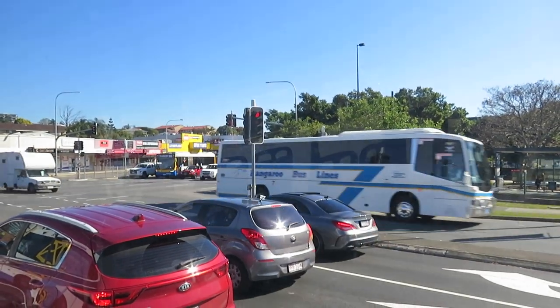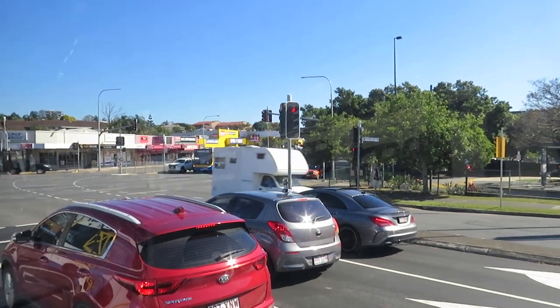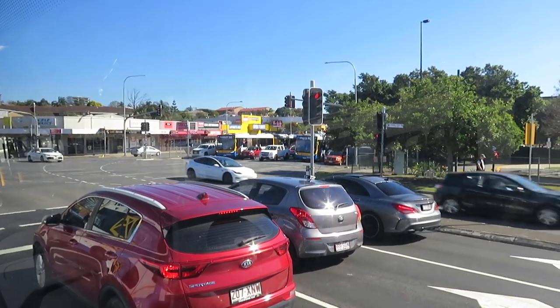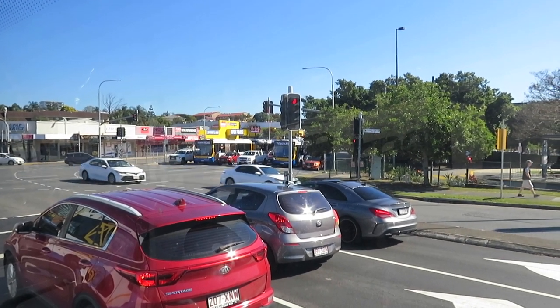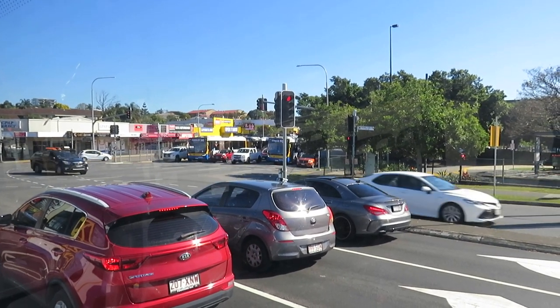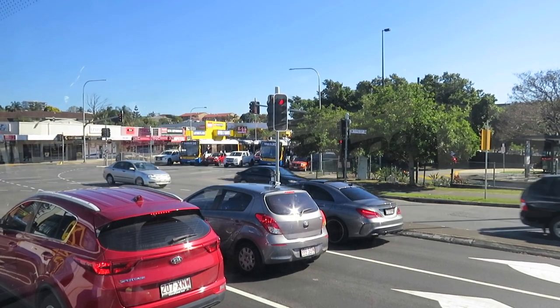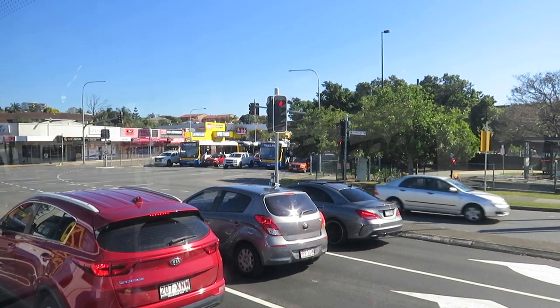There's a Kangaroo Bus Lines vehicle — this bus going through there — about to turn the corner. There's a Route 333, which is a very, very frequent service along with all the buses away to the city, and quite a number of other bus routes pass through here.